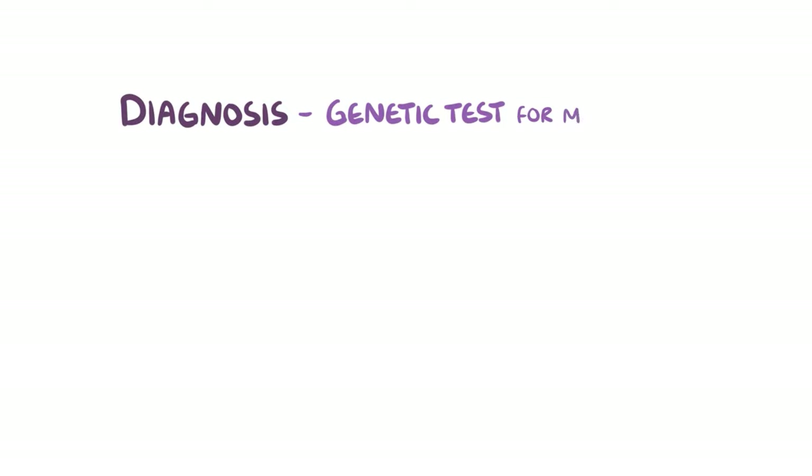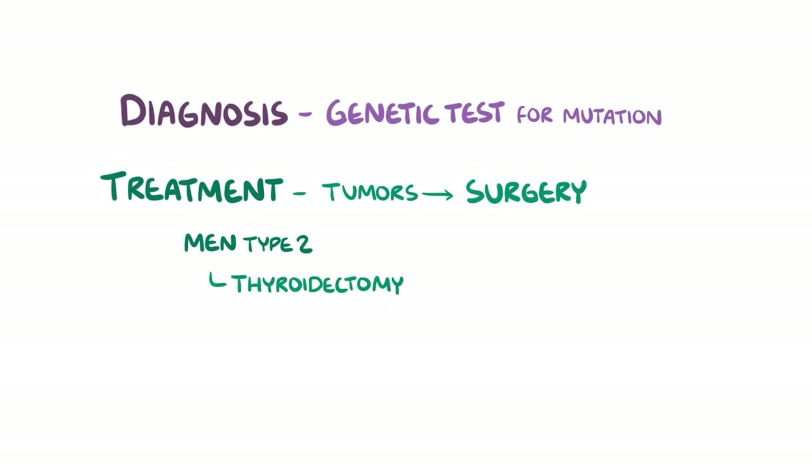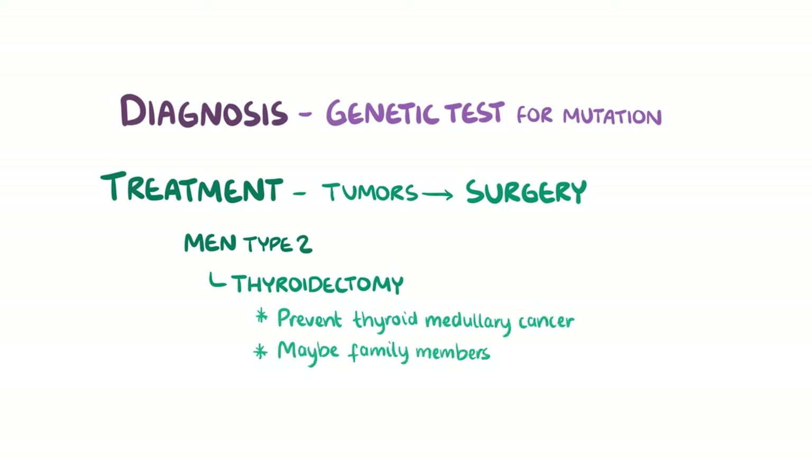Multiple endocrine neoplasia can be diagnosed by genetic testing to find out the underlying genetic mutation. The genetic defect can't be treated, but the tumours can be cured with surgery if caught early. If type 2 is diagnosed, a thyroidectomy will inevitably be performed to prevent thyroid medullary cancer. The thyroid may also be removed in family members of those who carry the defective gene, to prevent thyroid cancer in the future.